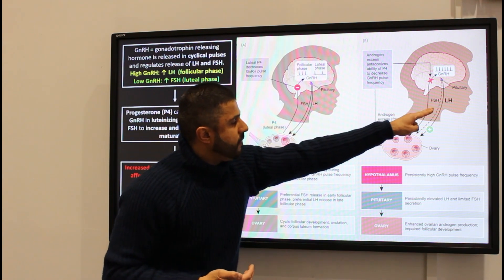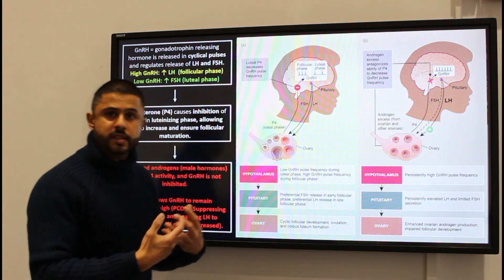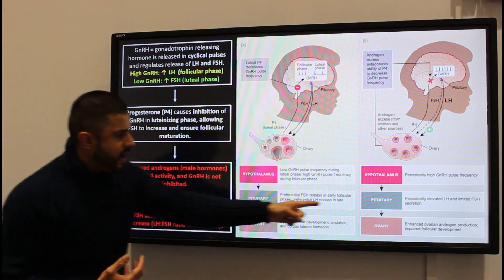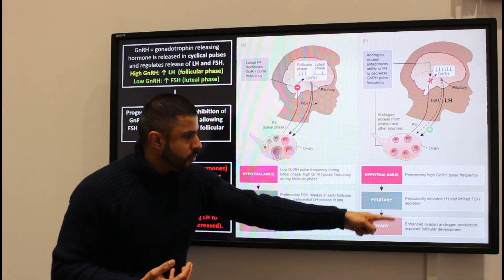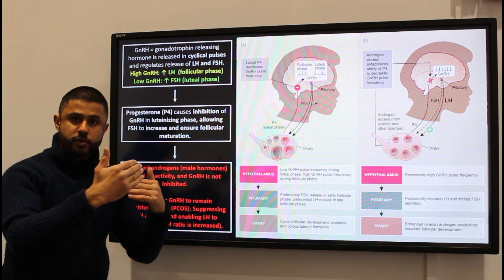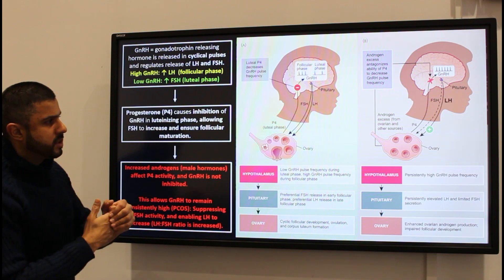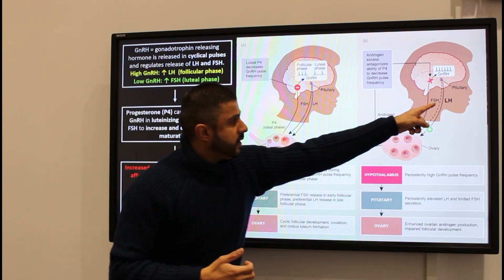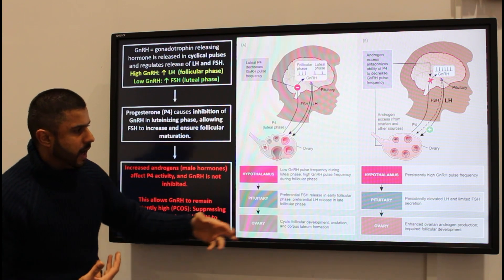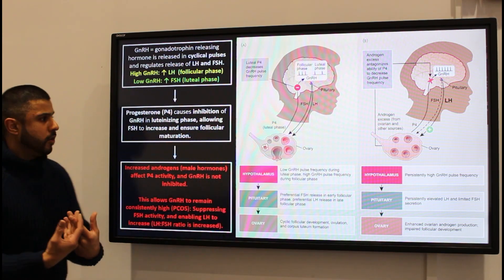This increased GnRH stops FSH from being released but continues to increase luteinizing hormone, and that will prevent the follicles from maturing properly. We actually get an increased luteinizing hormone to follicle stimulating hormone ratio — that ratio is increased if you go and have a blood test done. The elevated luteinizing hormone stops the follicle from developing correctly.